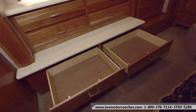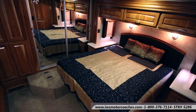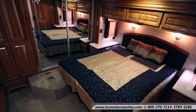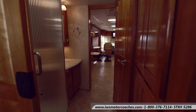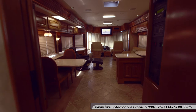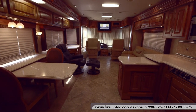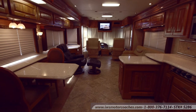You really owe it to yourself to come take a look at this coach. I think it's really hard to describe in a video just how nice this thing is until you come in and see it in person. I really want to thank you for your time today — if you have any questions on this coach, feel free to give one of us a call here at IWS Motor Coaches. Thank you for your time and we hope to see you soon.